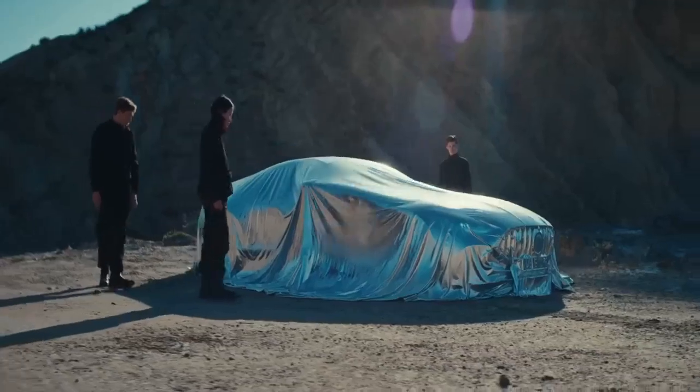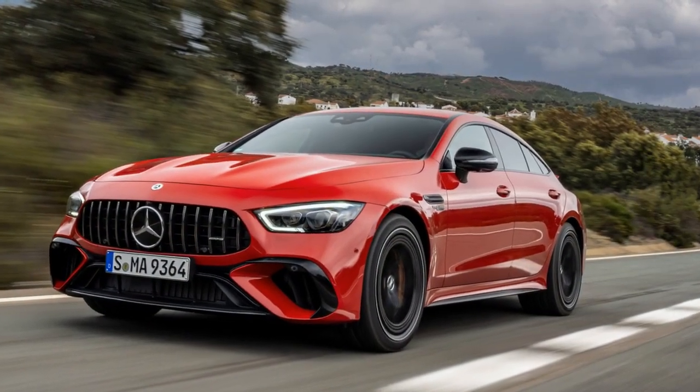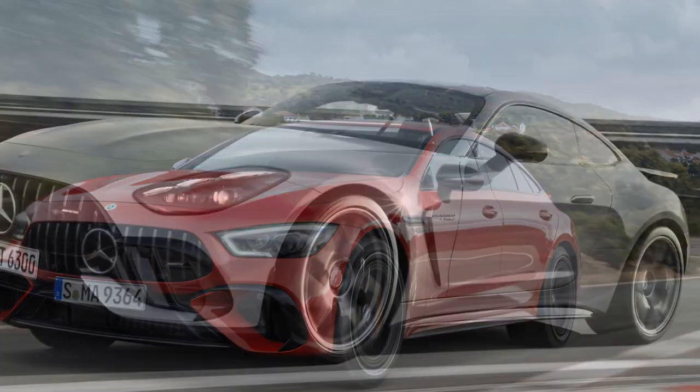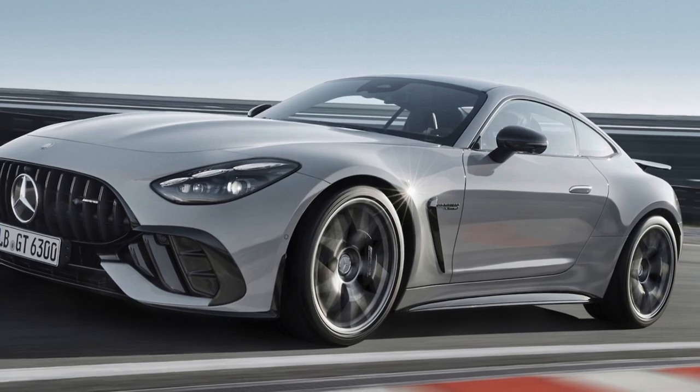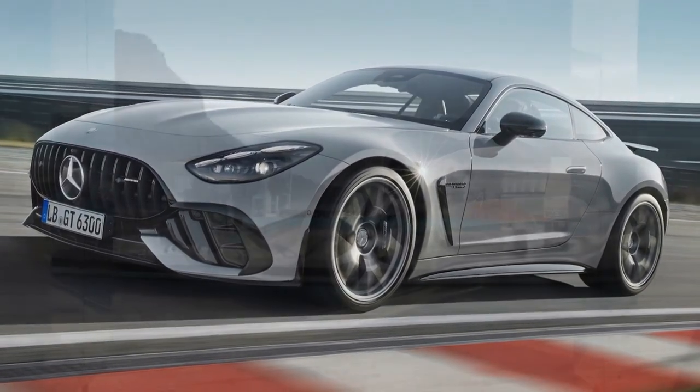Sit down. Shut up. Hold on. The GT 63 SE Performance's extra mass is due to its electrified powertrain. Similar to the PureGas GT 63, it boasts a twin-turbocharged 4.0-liter V8 engine delivering 603 horsepower and 627 pound-feet of torque.